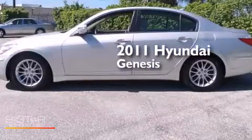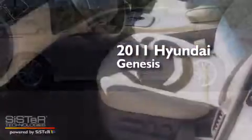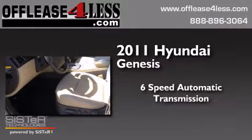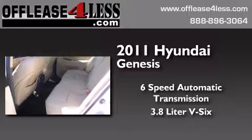This is a 2011 Hyundai Genesis. This four-door sedan has a six-speed automatic transmission and a 3.8-liter V6.